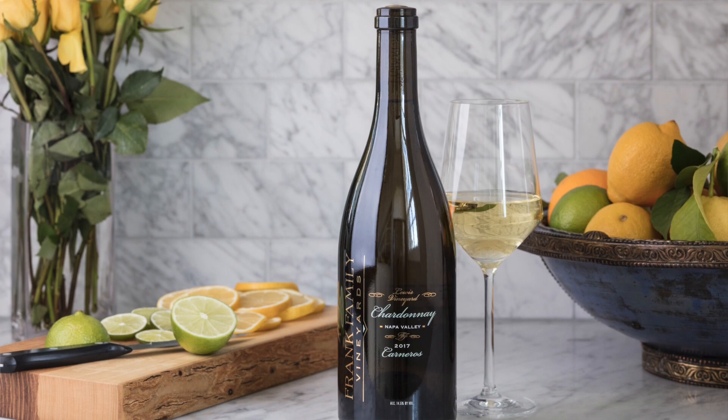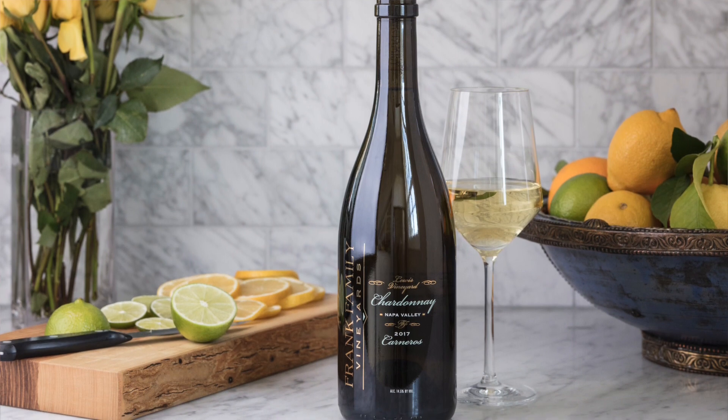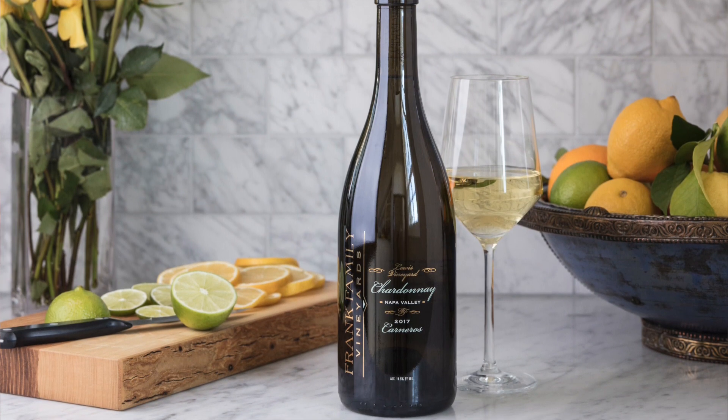And on the palate, it's bright, it's rich, it's full. The fruit is on the forefront, and the long lingering finish lasts several seconds.